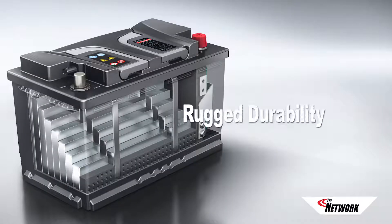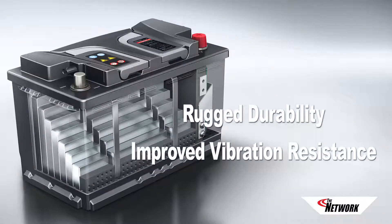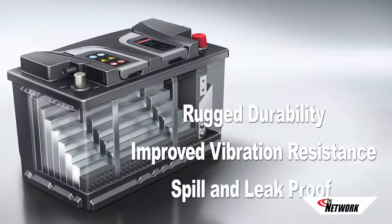The absorbed glass mat cell offers rugged durability, improved vibration resistance, and spill-proof and leak-proof construction, due to the fact that the electrolyte is held within the mat rather than sloshing around in liquid form.